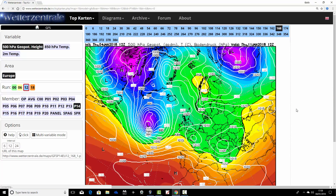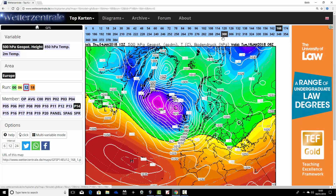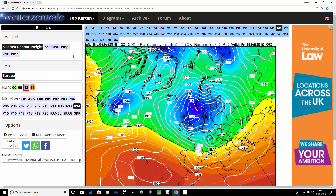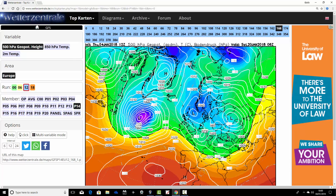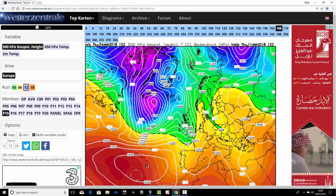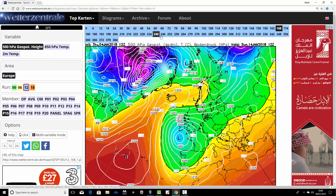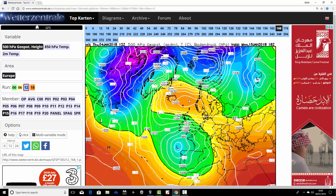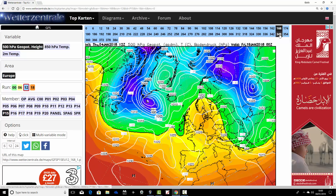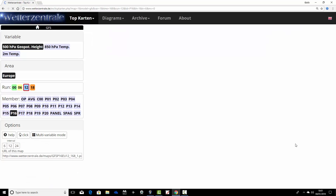Ensemble member number fourteen: high pressure looks stronger over Scandinavia in a week's time, with low pressure coming in off the Atlantic up against that ridge of high pressure. Eventually it turns quite stormy - no easterly with this one. However, the jet stream is on a southerly track, so we do pull in colder temperatures from the north as we go into the middle part of January. Ensemble member number fifteen: low pressure is through the country on the 11th, probably bringing rain, maybe some wintry potential. Then this low pressure heads into the country through Saturday 13th to Sunday 14th, diving southwards with a big ridge building to our north between Iceland and Scandinavia, getting the wind into the east. It's certainly turning very blocked and quite cold running into the middle part of January.